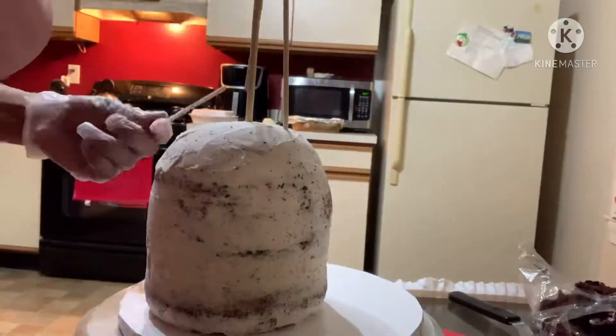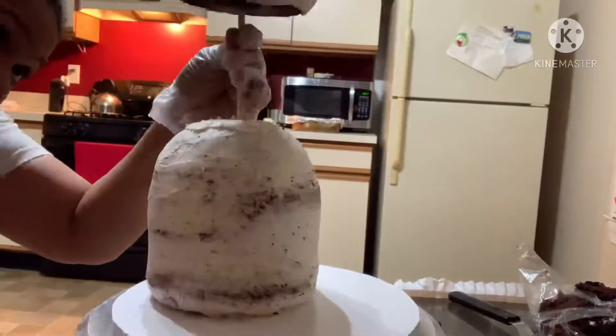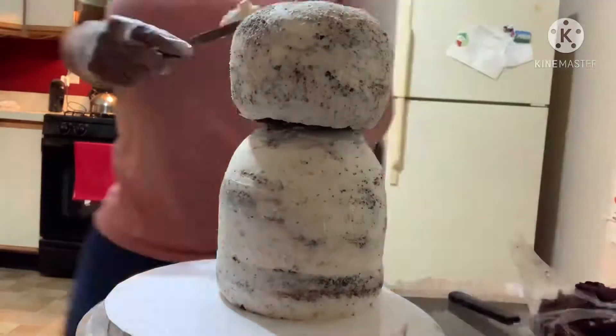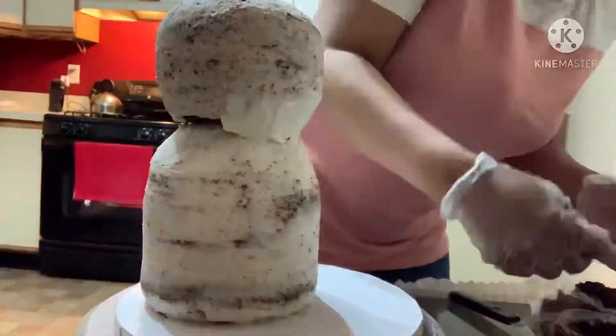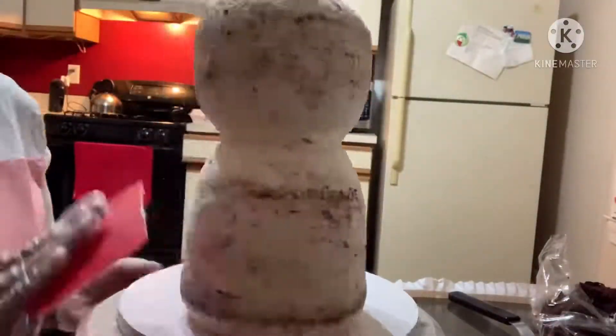Here I'm adding support to make sure that the top cake sits securely onto the bottom cake. Adding some more buttercream to connect the top and bottom layers and smoothing everything out.